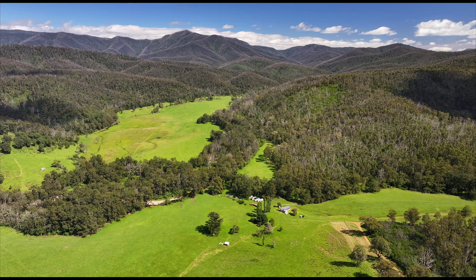Referred to as the Hidden Valley, and with good feed and permanent water in the clear flowing creek, the property has been used for many years running up to around 250 beef cattle.